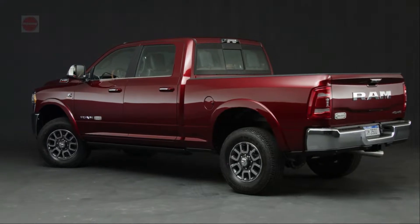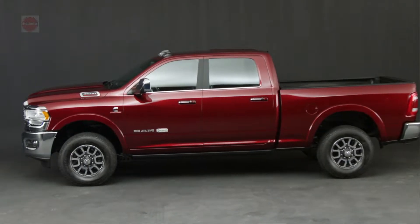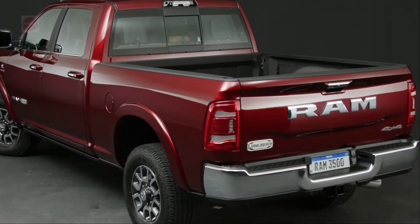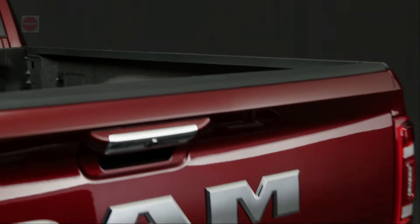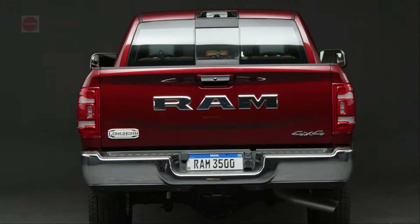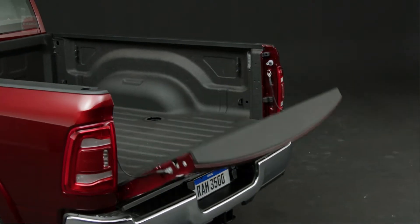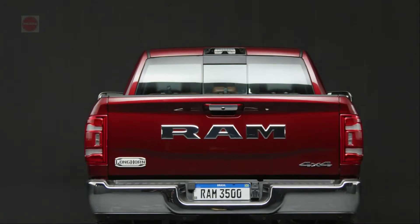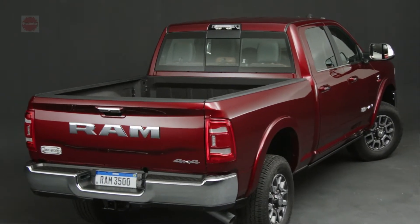The 2022 RAM 3500 comes with unmatched performance and capabilities. The 2022 RAM 3500 is the truck for you if you want comfortable, straightforward driving dynamics with a polished cab and unmatched towing capability. RAM trucks excel in every way, including engine performance, comfort, safety features, towing capacity, and driving experience. The RAM 3500 for 2022 is one of the best pickup trucks on the market today — an amazing vehicle regardless of how it's sold.